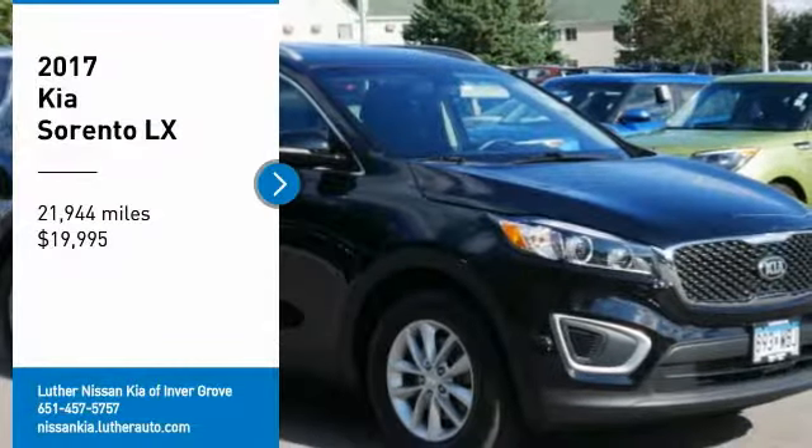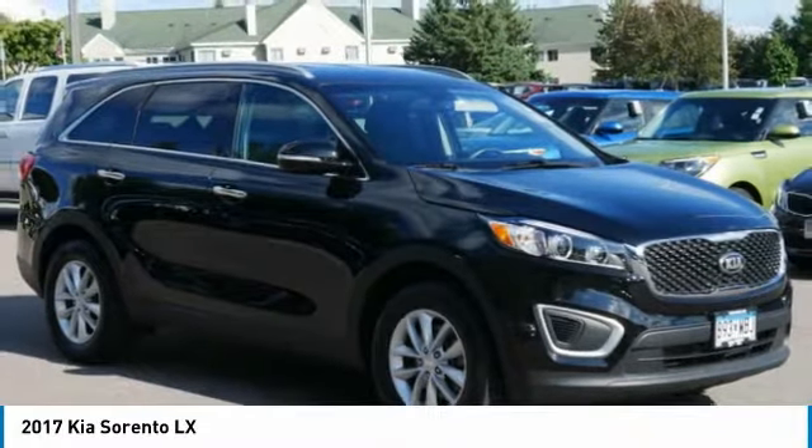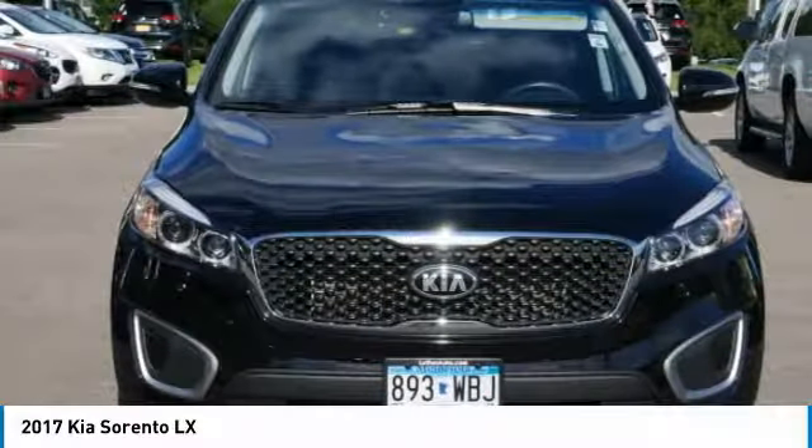Make a great choice today with the 2017 Sorento. The Kia Sorento is a comfortable riding, powerful, compact SUV loaded with impressive standard features.